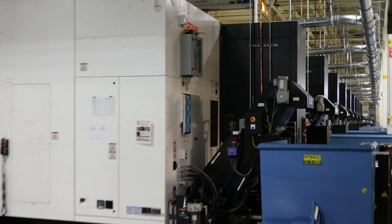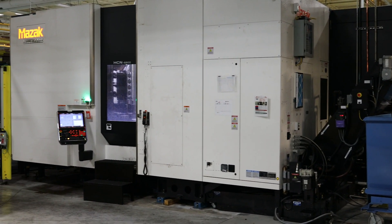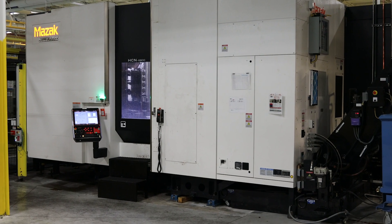We currently have 98 Mazak horizontal machining centers spread across 12 Palatec lines and two automation lines. The advantages of the Palatec system, first and foremost, is the flexibility it provides for us.